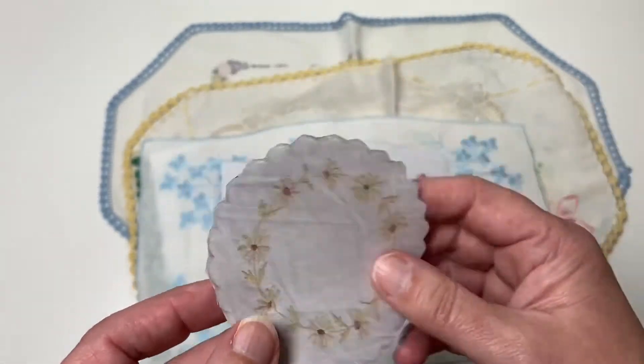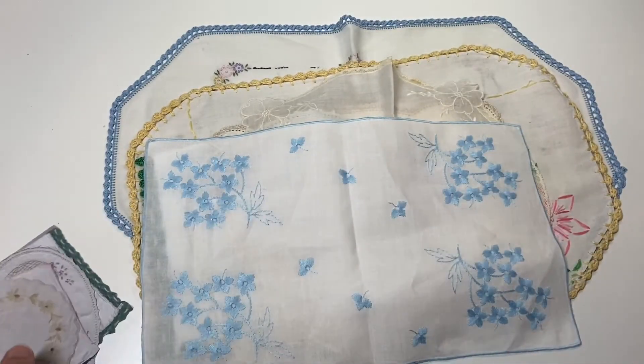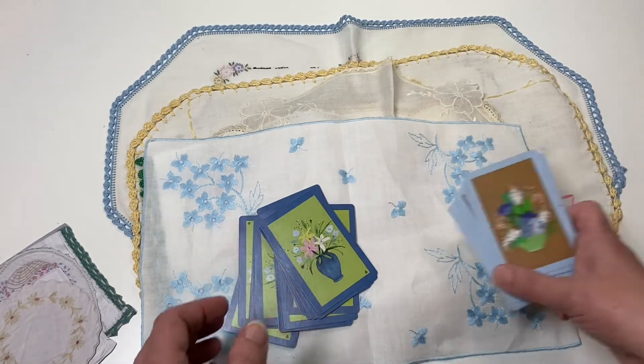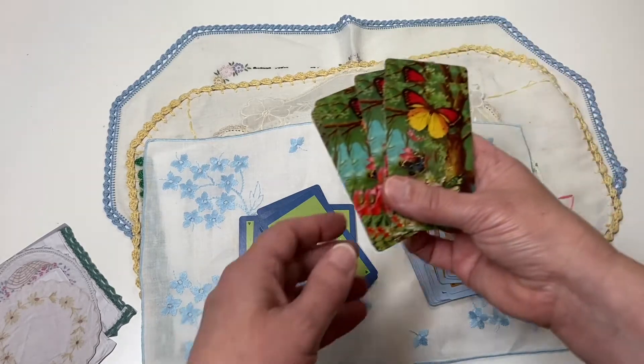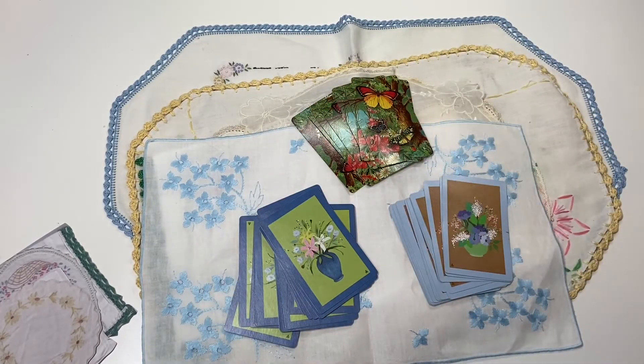I'm still playing around getting these listings up in my Etsy store, but I wanted to show you the progress so far. Please go check out the playing cards that I showed — they are up there now. The lace doily and handkerchief digi's will be up there soon. Alright, you all have fun crafting today, and I will see you all in the next video! Also, please remember to like and subscribe to my channel. Bye!